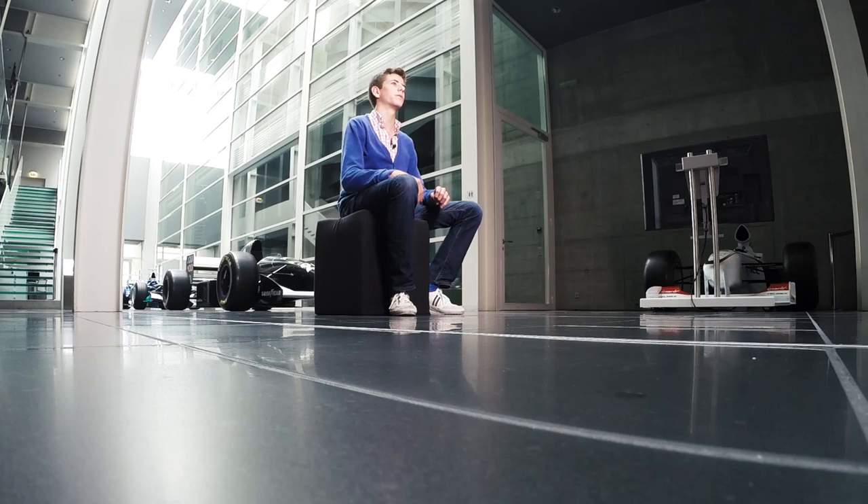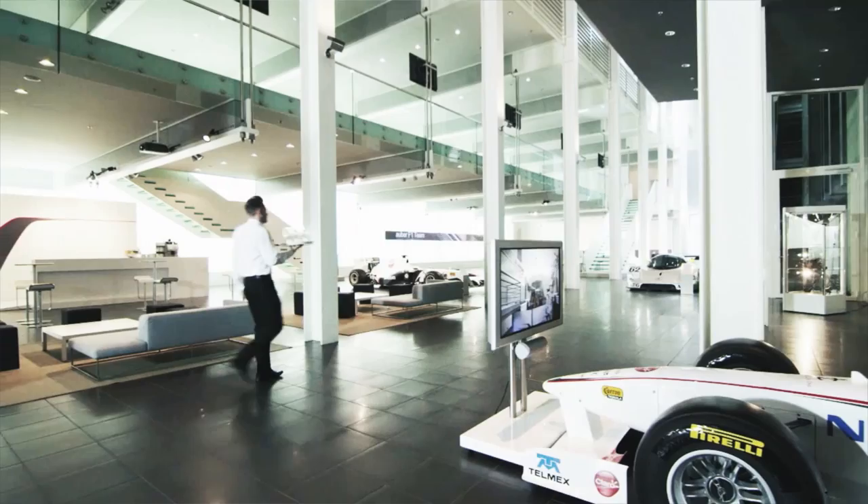I also helped the marketing department. We had a sponsored event in the wind tunnel, so I learned how it works from the inside of the team with the sponsors. It was really great to get to see that experience from the inside and out.